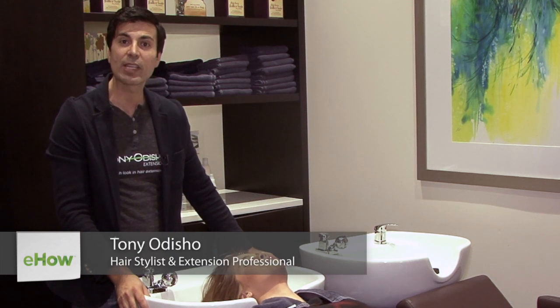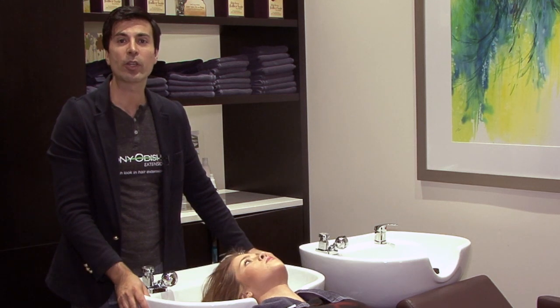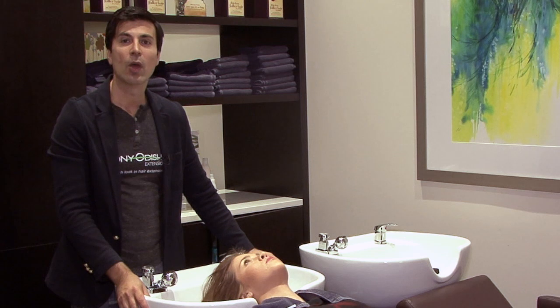Hi, I'm Tony Odisho and today I'm going to be answering what ingredients in shampoo tame frizz. You need to look for two ingredients. They're very important when selecting your shampoo. One,